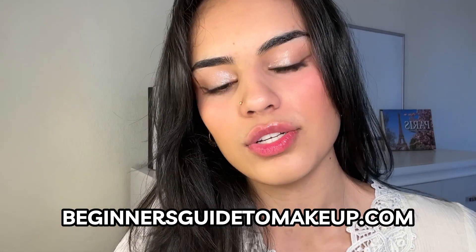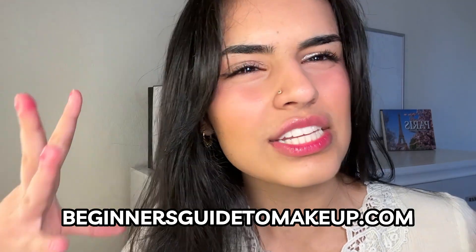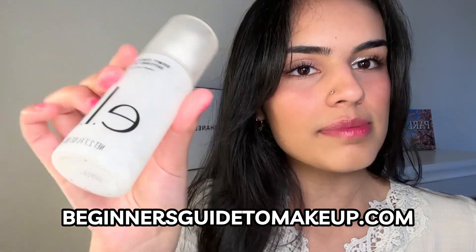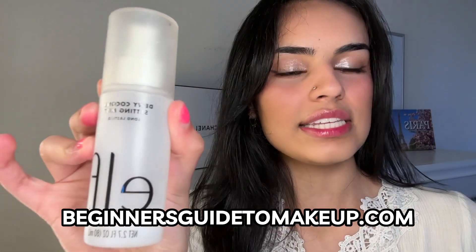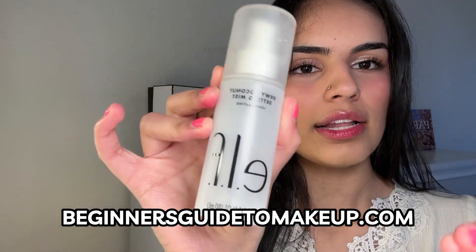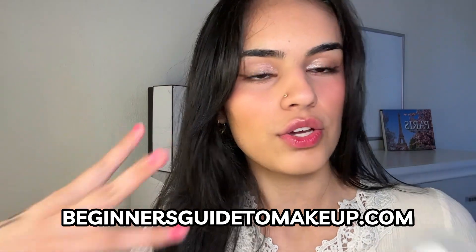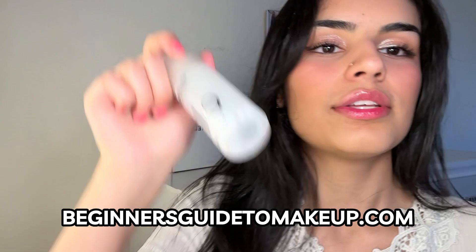Another way you can use this if you have dry skin — if you find that through your makeup routine your skin is getting super dry and makeup is getting very hard to blend — use some setting spray. This is the one I recommend to all makeup beginners because it's affordable, it's easy to use, and it works so well. When you're using setting spray as you go through your makeup routine, it's also going to ensure that your makeup lasts longer.